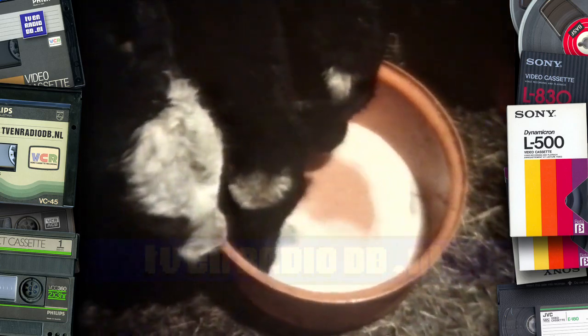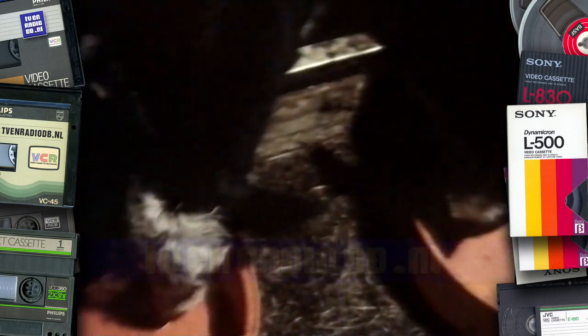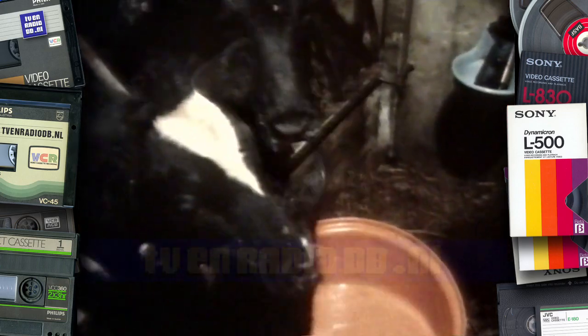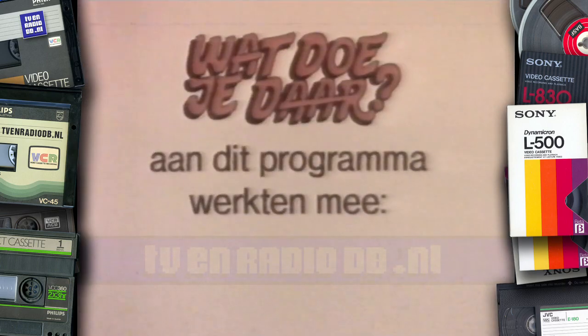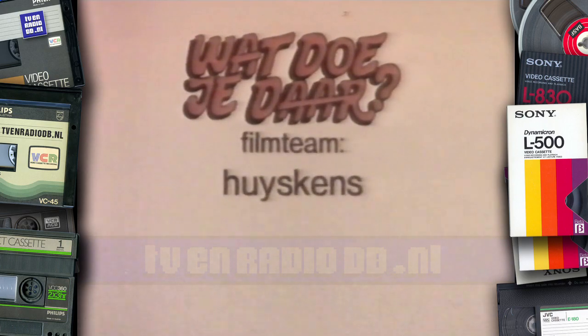Moet je eens opletten hoe vlug ze hun bordje leeg eten. Wat doe je voor het werk? Wat doe je voor de kost? In de fabriek of bij de post? Klap in je handen, draai in het rond. Stap met je voeten op de grond. 1, 2, 3, 4. De koe geeft melk en de melk wordt kaas. En de kaas wordt natuurlijk opgegeten. Maar als de koe geen melk is...